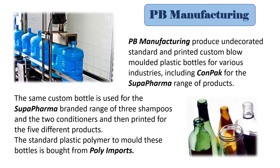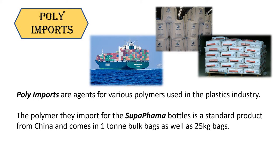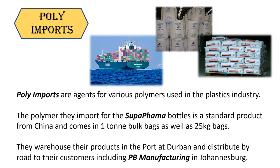The standard plastic polymer to mold these bottles is bought from Poly Imports. Poly Imports are agents for various polymers used in the plastics industry. The polymer they import for the Super Pharma bottle is a standard product from China and comes in one ton bulk bags as well as 25 kilo bags. They warehouse their products in the port of Durban and distribute by road to their customers, including PB Manufacturing in Johannesburg.